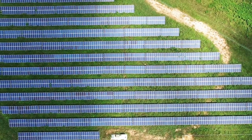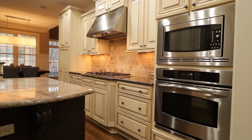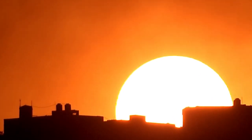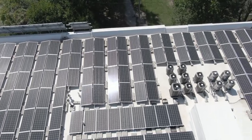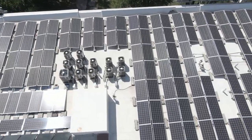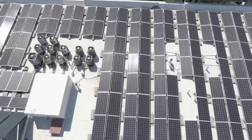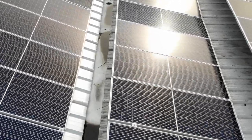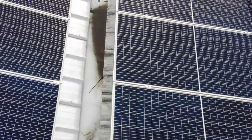Have you ever stopped to think about where the energy to power your home comes from? For many of us, it's easy to take for granted the electricity that powers our lights, appliances, and devices. But have you ever considered the possibility of using the sun's energy to power your home? Solar energy is a clean, renewable source of energy that can be harnessed to provide electricity for your home or business. In this video, we'll take a deeper dive into the science behind solar energy and how it is used to generate electricity.